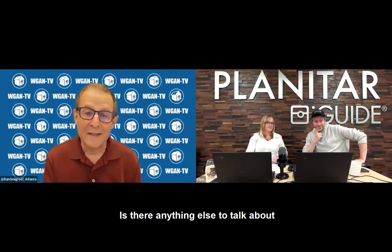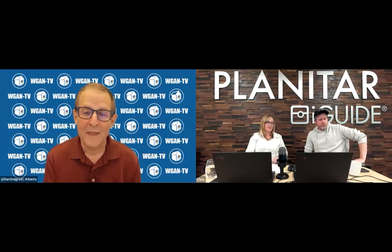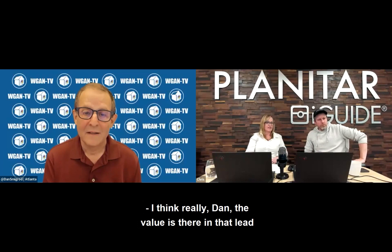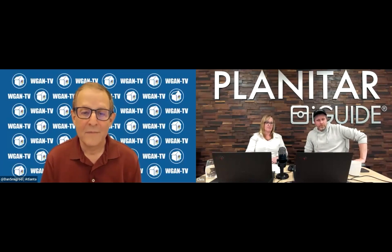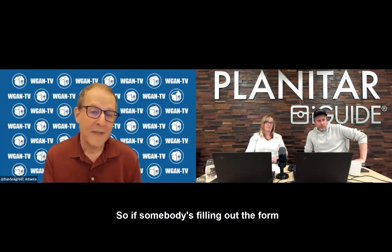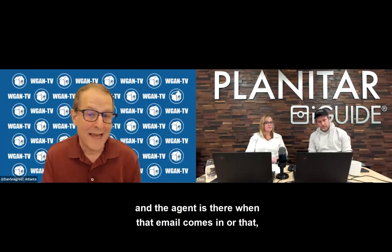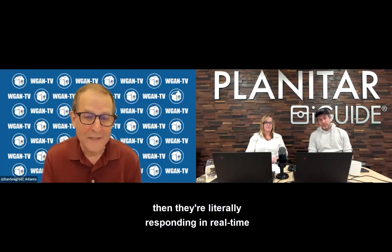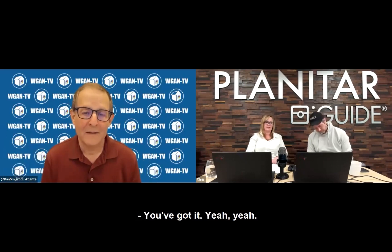Is there anything else to talk about in terms of the value to the real estate agent? The value is really in that lead and that instant communication. It's timely — if somebody's filling out the form and the agent sees that email come in, they're literally responding in real time to somebody who is inside the house now, virtually.